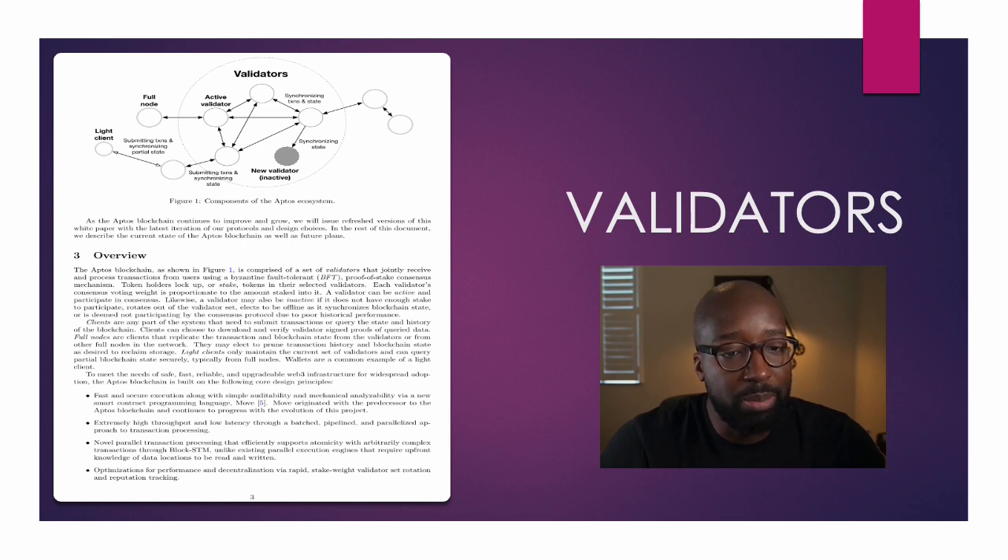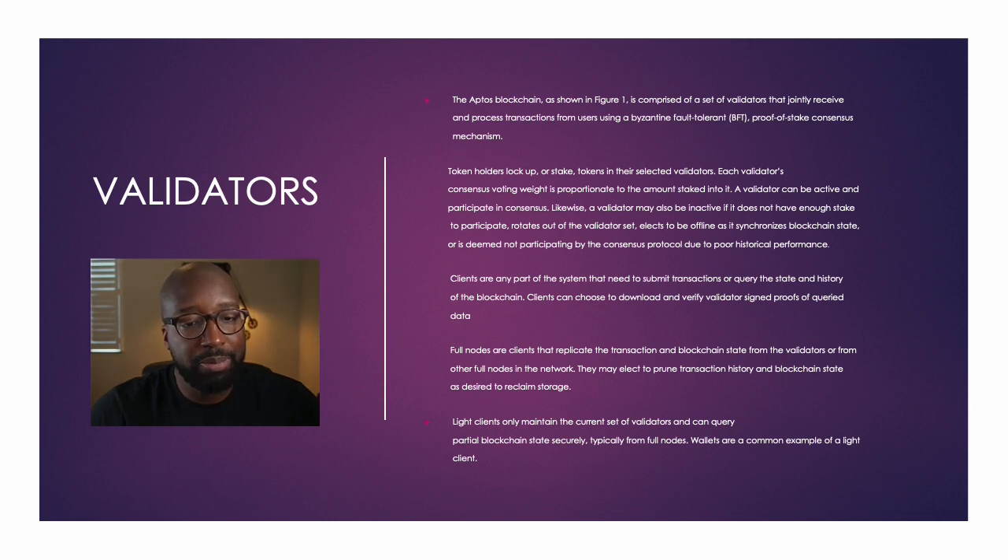Looking at the validator setup of Aptos from the white paper: the Aptos blockchain is comprised of a set of validators that jointly receive and process transactions from users using a Byzantine fault-tolerant proof-of-stake consensus mechanism. Token holders lock up or stake tokens in their selected validators. Each validator's consensus voting weight is proportionate to the amount staked into it. A validator can be active and participate in consensus, or may be inactive if it does not have enough stake to participate, rotates out of the validator set, elects to be offline as it synchronizes blockchain state, or is deemed non-participating due to poor historical performance.